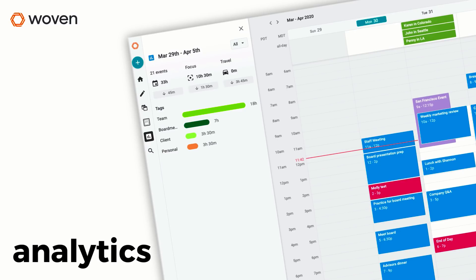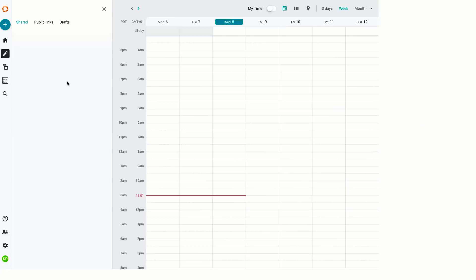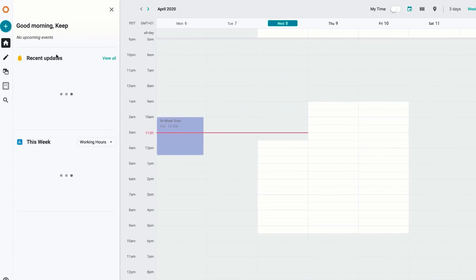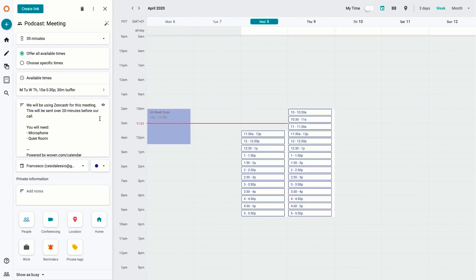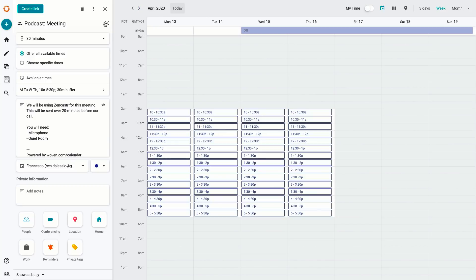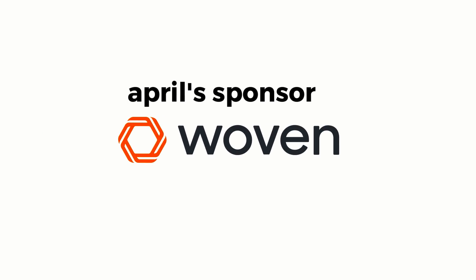They also have analytics so you can see and analyze how your team spends time, and iPad support so you can use Woven across all of your Apple devices. As many of you know, I'm a user myself, and my personal favorite feature is the one-time scheduling which allows me to batch meetings, plan podcasts and interviews. We're really grateful to have them on as a sponsor - thanks again to Woven for sponsoring Keep Productive this month.